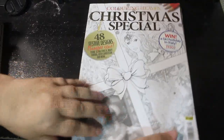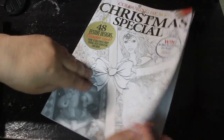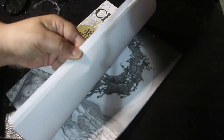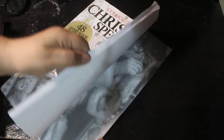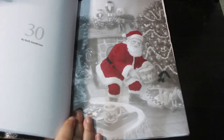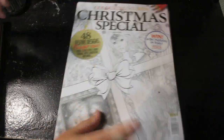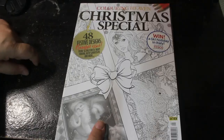This is one I don't think I'll ever finish — it's another Christmas one, this is Colour in Heaven Christmas Special. I started one of the Ruth Sanderson pictures and never finished it. The reason I've never finished it is I don't like the way it looks; I started using markers on it. Actually looking at it like this, it doesn't look that bad. So if you want me to colour in this one, put Colour in Heaven or CH Christmas Special in the comments.